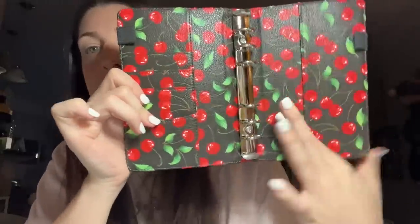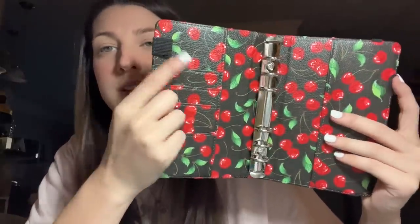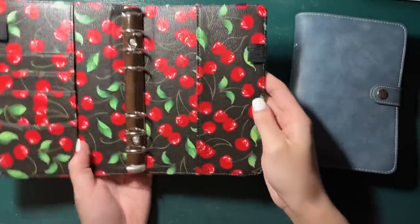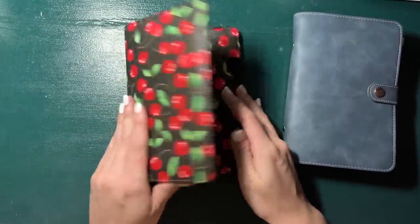Whenever you open it, it has the rings, two pockets, card holders, and pen holders — I won't use the pen holders, but I think this is so stinking cute. I'm going to make this my bill binder because I like that it has this closure so it will not open, since my bill binder can get a little bit thick. This is my old binder, and this is going to be my new bills binder.